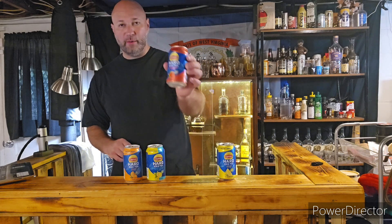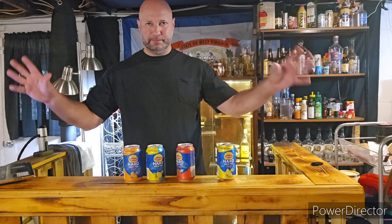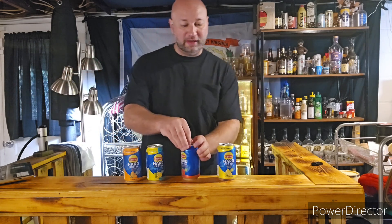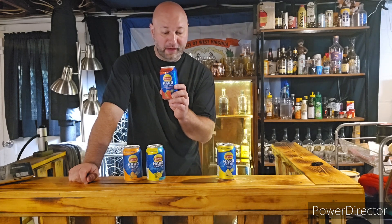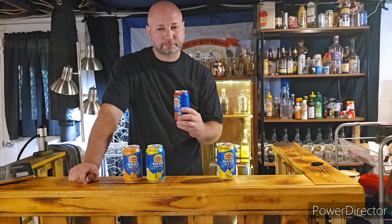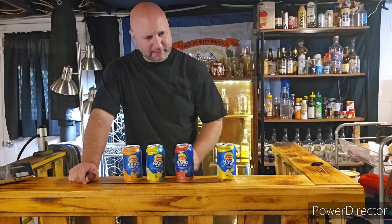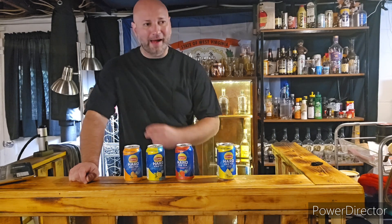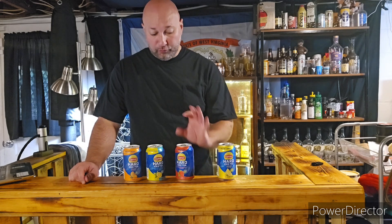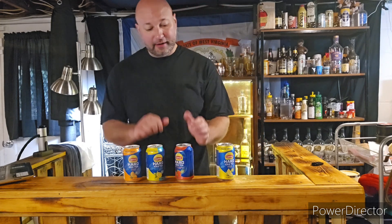This is the one I've been really waiting for — the strawberry one. Strawberry is something you don't see in the hard iced tea flavor profile, so I'm really excited for this one. Strawberry flavor, five percent alcohol. Okay, different flavor — you got a little bit of tea there, then you have the strawberry. The strawberry is a little bit stronger than the tea.